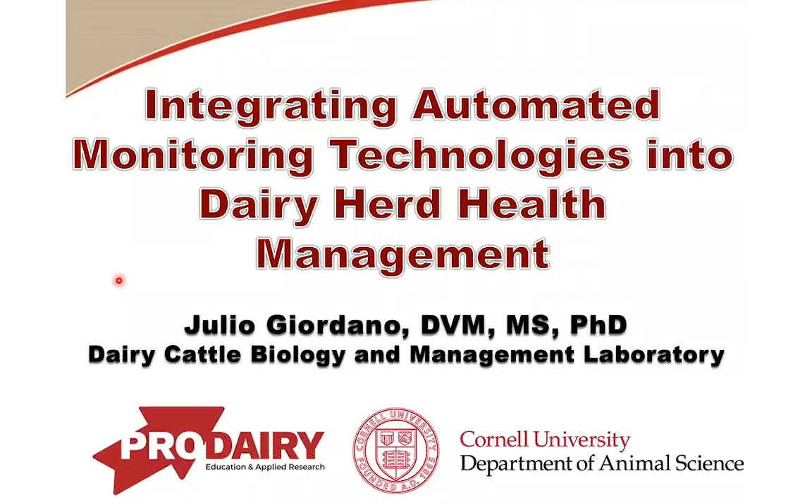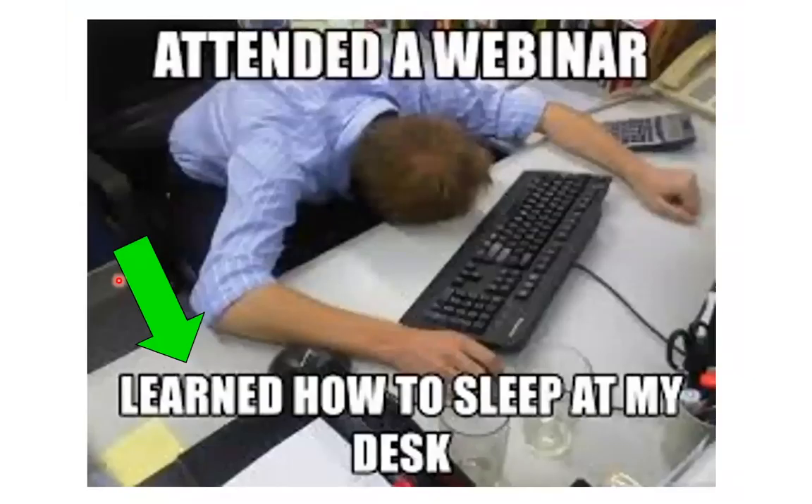I really hope that you learned something today, but I really don't want you to learn to sleep at your desk. Webinars are interesting — I wish I could be seeing you, but that's not the case. I hope that by the end of the seminar you do not look like this guy here who seemed to have been pretty bored during the webinar.